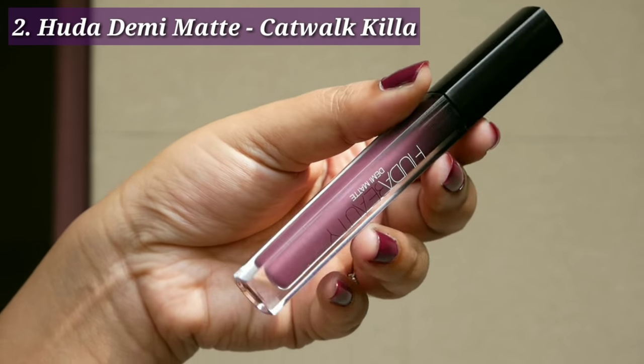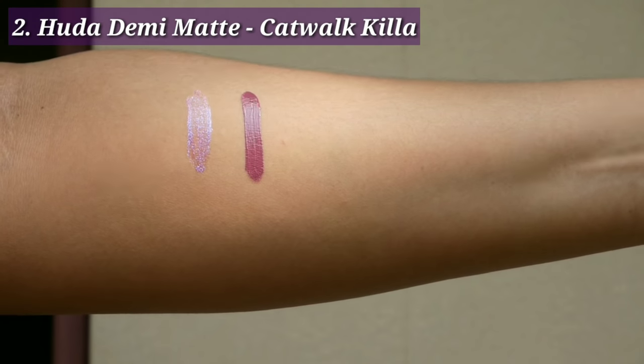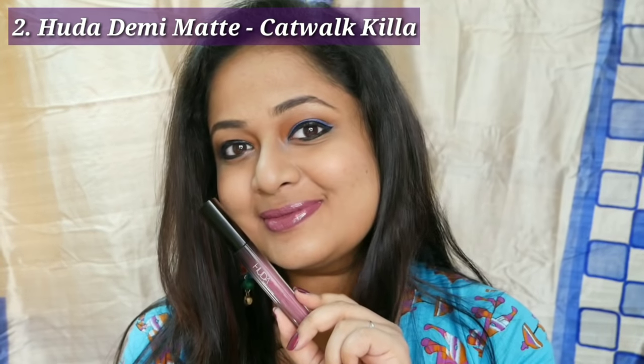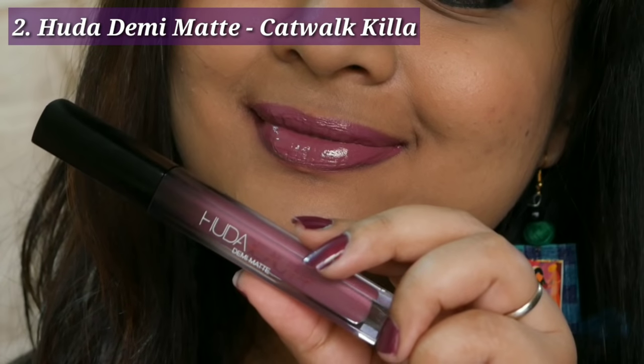This is the shade Catwalk Killer by Huda Beauty Denny Matte. It is a beautiful deep mauve kind of shade and the texture is very good for dry lips. It is a bit transferable but I love how it is non-drying on my lips and it gives a very mature kind of look — a good office wear kind of shade.